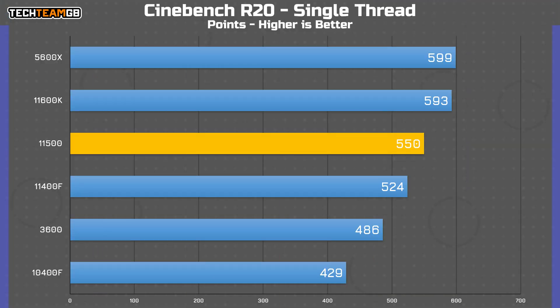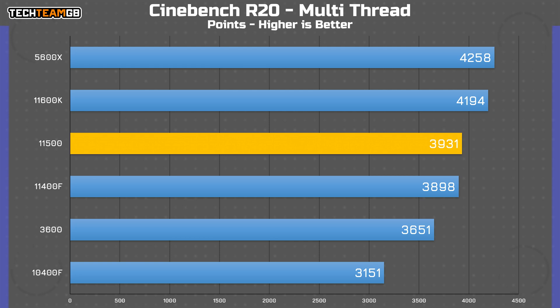Starting with CineBench, the spec sheet doesn't lie. The 11500 scored 550 points — 26 points higher than the 11400F but 43 points shy of the 11600K. It holds a convincing lead over the 10400F and Ryzen 3600, but can't keep up with AMD's newer 5600X. In multi-threaded, the 11500 scores within 50 points of the 11400F, making it a whisker faster. It's nearly a thousand points faster than the 10400F and holds 400 over the 3600, with only the 11600K and 5600X leading by 300 and 400 points respectively.